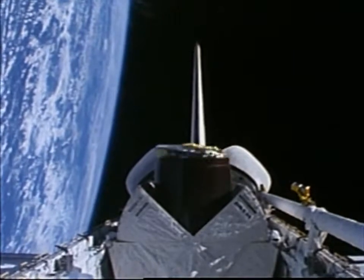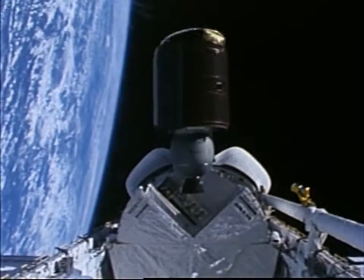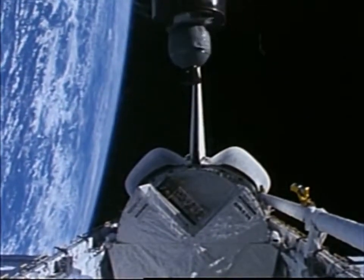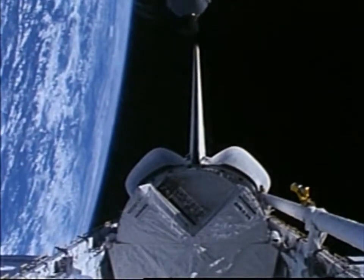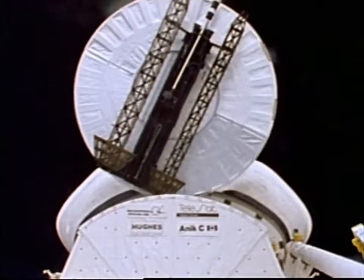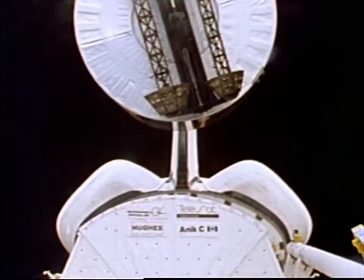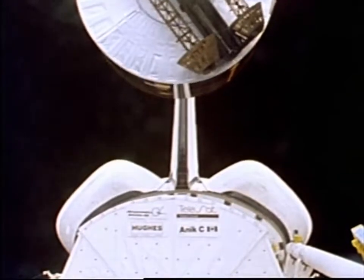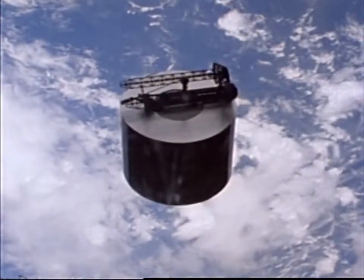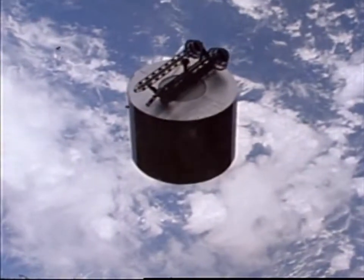April 1985 — Space Shuttle Discovery is in orbit. The mission started out normally enough with Telesat-1, a Canadian communications satellite, being spring-ejected from the cargo bay. During the crew's second day in space, Syncom 4 was deployed. Everything seemed to be going as planned — two for two. The crew watched expectantly for the omnidirectional antenna on top of the satellite to raise to its standing position.